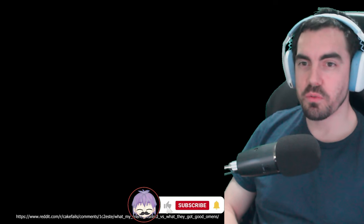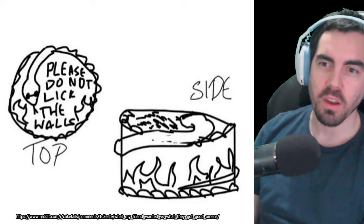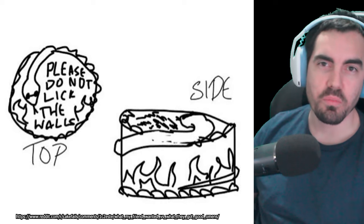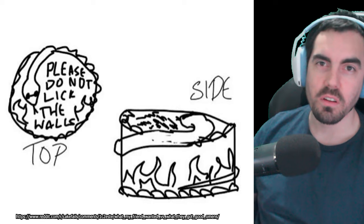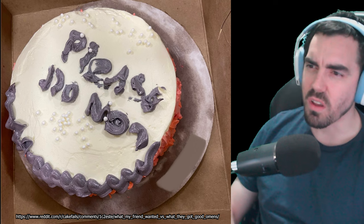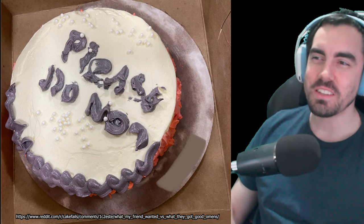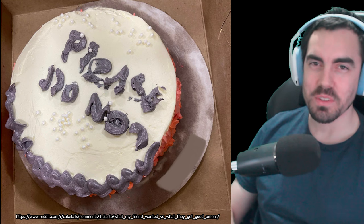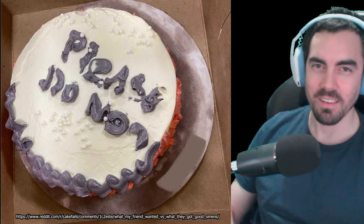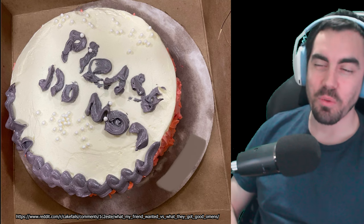Alright, so this next one - the person who was ordering this cake has taken some time here and drawn up a bit of a design. You've got the snake wrapping around, you've got the flames - very cool, very stylish. It says here: please do not lick the walls. Pretty easy to follow, right? You would think so. And what did they get from the cake maker? Please do... nah, I'm going on my lunch break. Like, what is this? Do you still have to pay for it if they do such a bad job? Is there like a refund policy? If I ordered this and got given this, can you just withhold payment? I haven't ordered a cake before, but damn, I'd be pretty sad. All that artistic work gone to waste.